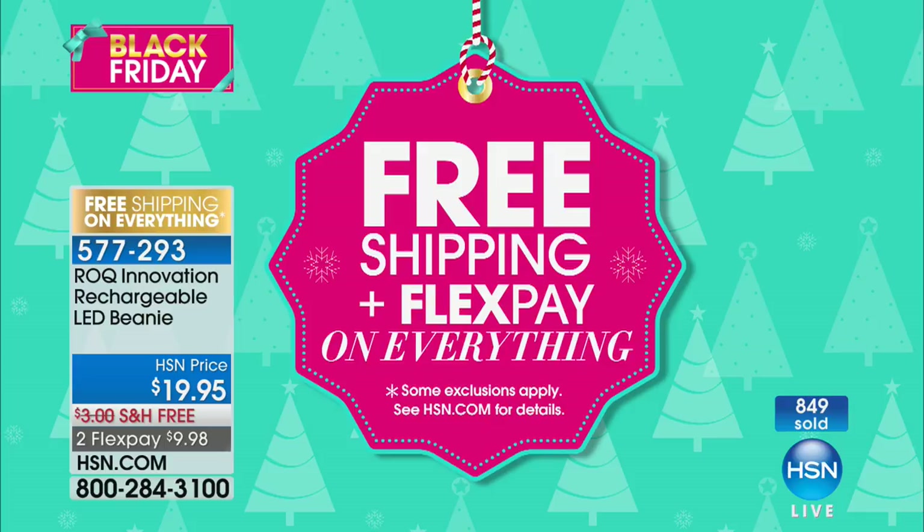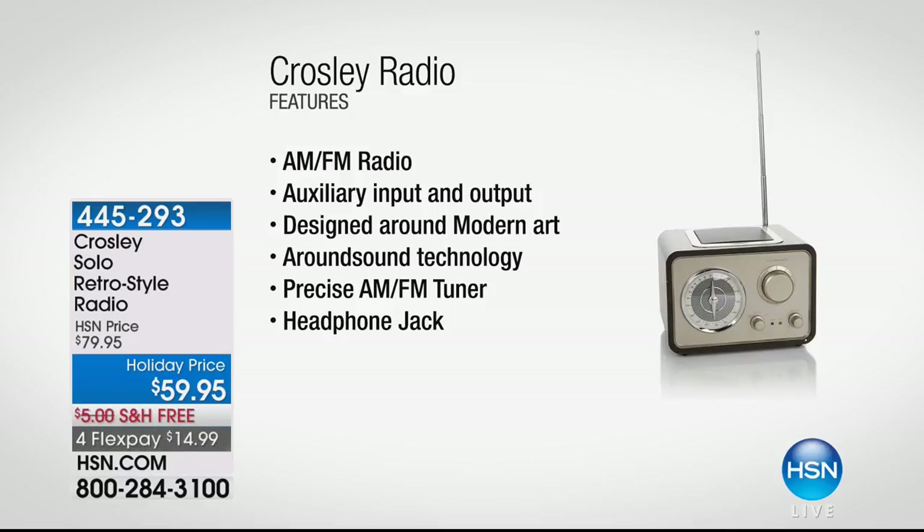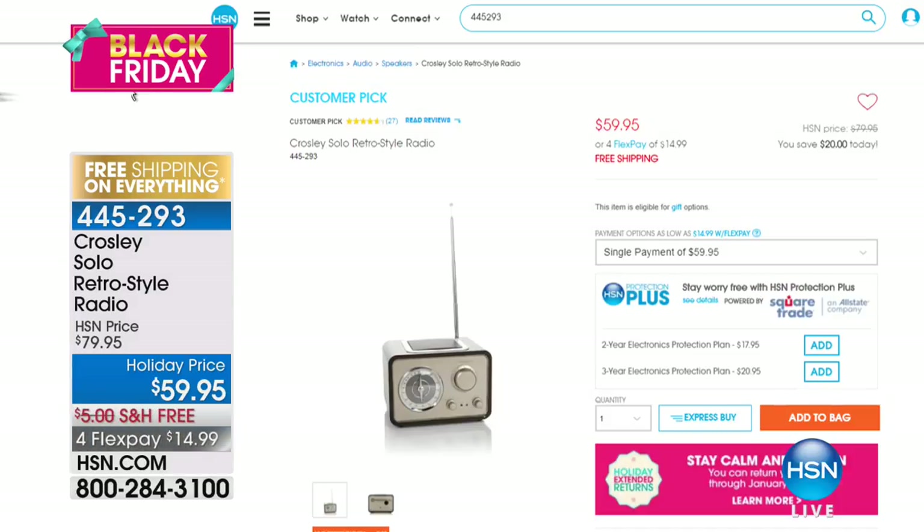Stay on the phone for yours — we have so much more. We've got free shipping and flex pay on everything here at HSN during this Thanksgifting weekend. We also have another really cool gift idea — this is the Crosley radio. It's that retro-style radio, AM/FM, all the radio stations you like. It's designed around modern art, great sound quality, and it has a headphone jack. It's a customer pick on HSN.com and we took $20 off the price — holiday pricing, free shipping, and on flex.